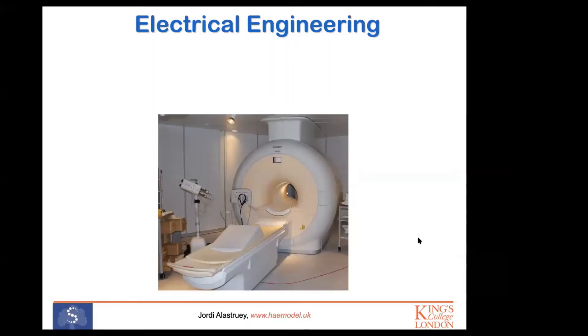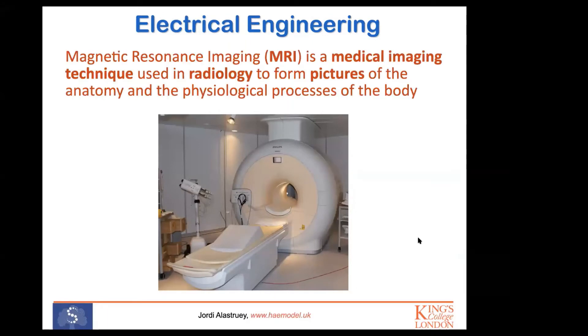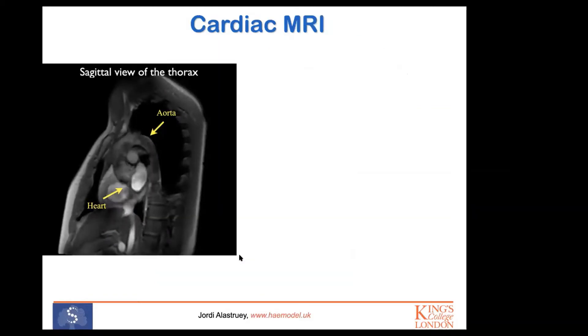Electrical engineering is another important classical engineering discipline. It allows the design of large machines used in biomedical engineering. Here you have an example: a Magnetic Resonance Imaging (MRI) device that allows doctors to see inside the body — to take pictures of the anatomy, but also to better understand physiology. This device uses concepts and tools designed by electrical engineers, specifically magnetic fields and radio frequency signals.